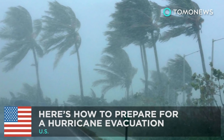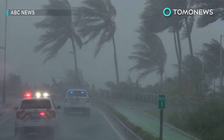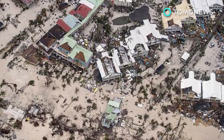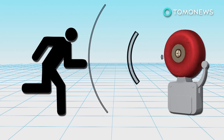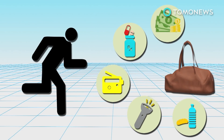Here's how to prepare for a hurricane evacuation. As Hurricane Irma makes its way towards the eastern U.S., nervous residents are preparing for the worst. In the event of an evacuation, here's what you can do to be prepared: pack an emergency kit with money, medication, a portable radio, flashlights, and at least three days worth of food and water.